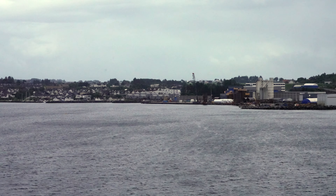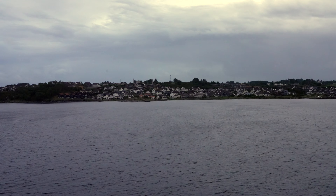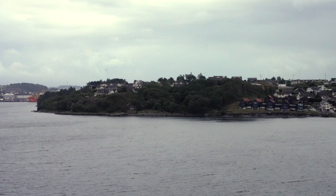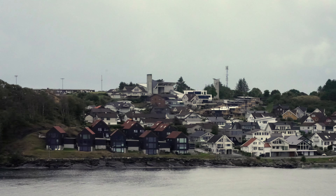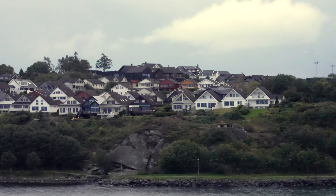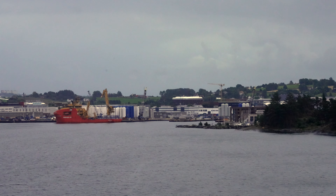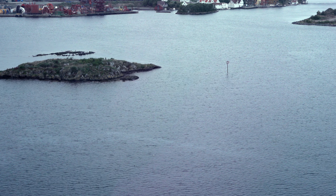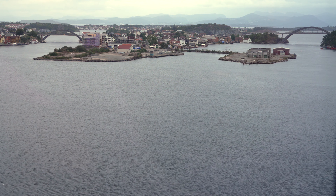We are now familiar enough to get to where we want without referring to the deck plan, although we still get a bit confused on what side of the ship we're on when we return to the room. We were worried about going during the school holidays, but there haven't been that many kids around — probably because the ship lacks the water slides and other features that the more family-orientated ships tend to have.